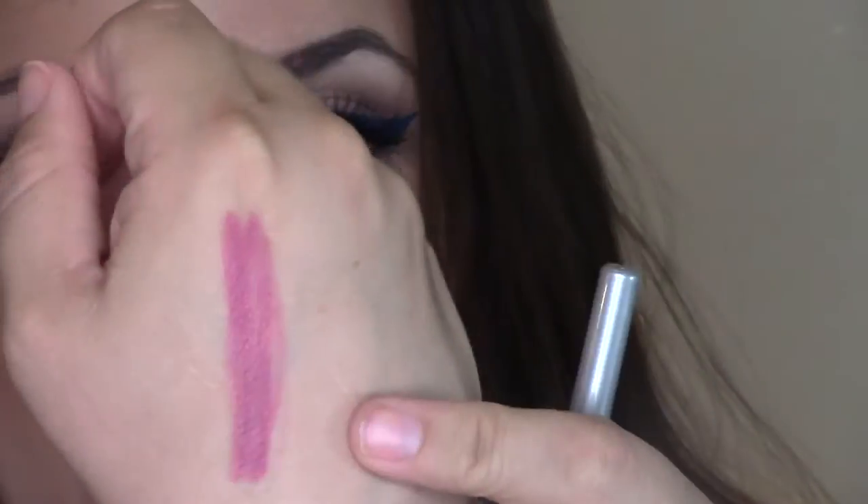Now I'm going to show you the five lip liners I picked up by Jordana. These are the Easy Liner for Lips retractable pencils. The first one is called Baby Berry — a berry pink color. I'll go ahead and put this one on.